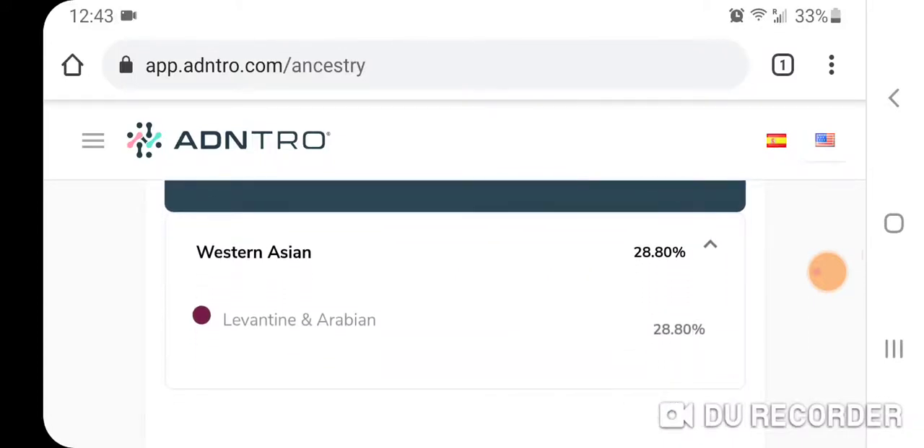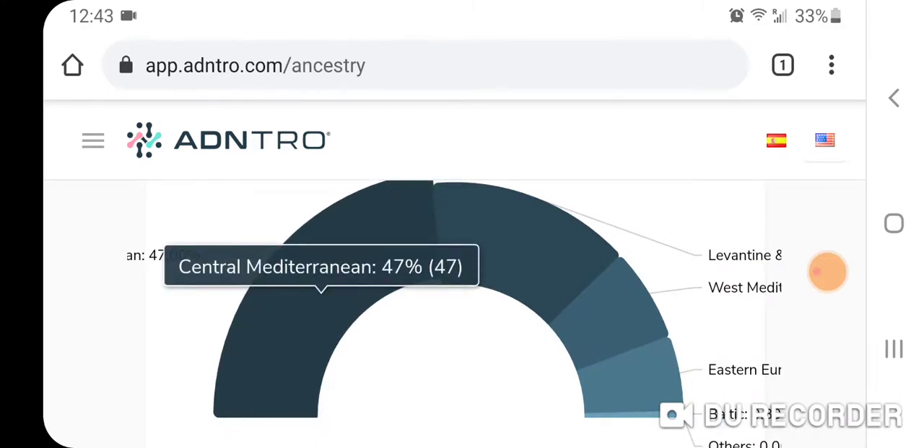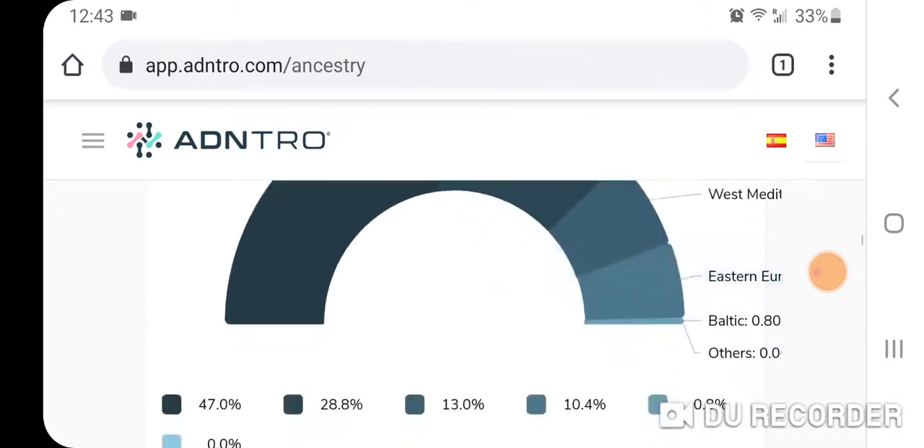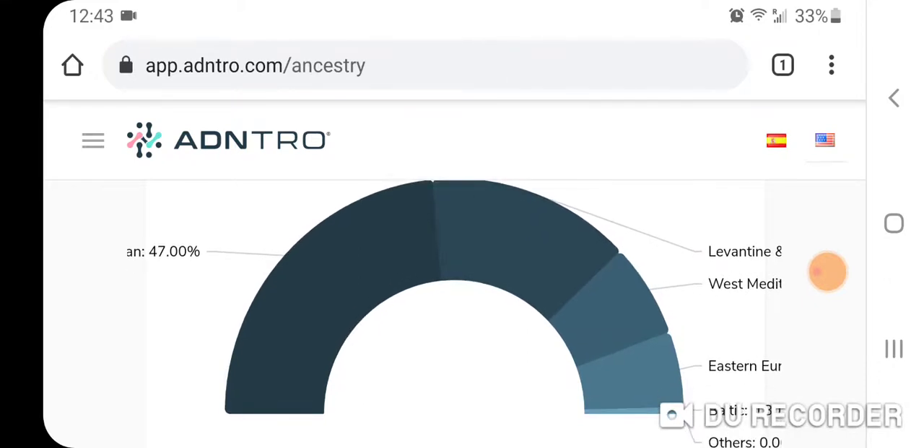There's a cool feature where you can remove one of the population components and see what happens with the other populations. I've always said that the populations closest to Ashkenazi Jews tend to be Mediterranean Islanders — such as Sicilians, Maltese, Greek Cretans, other Greek Islanders, and Southern Italians — but these can mask some of the Levantine Middle Eastern ancestry. I'm going to show you an example of that.